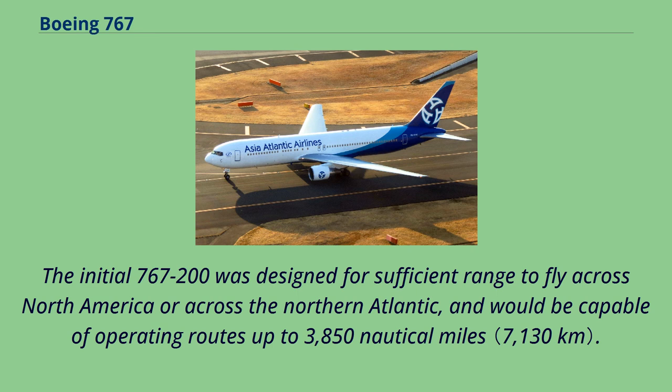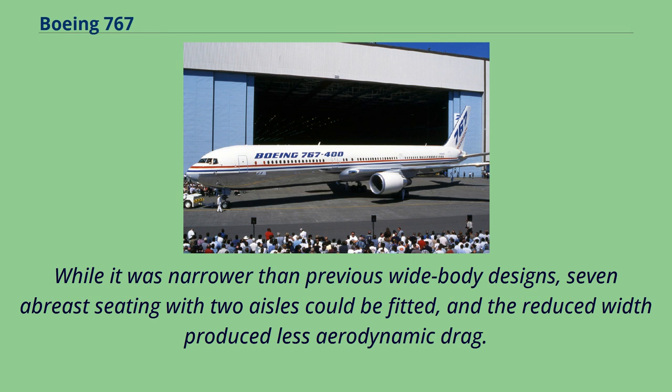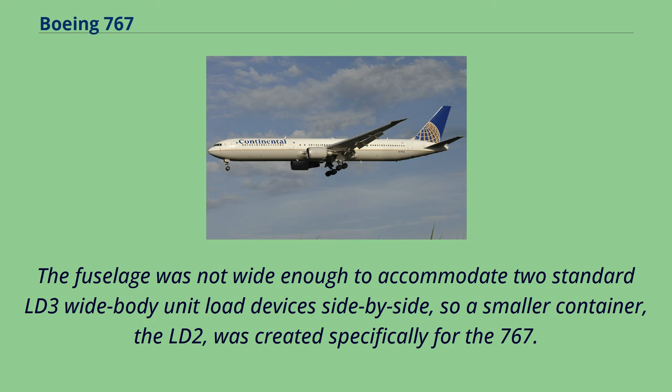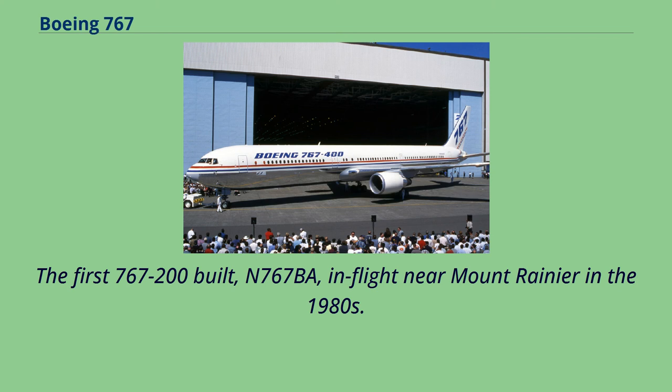The 767's fuselage width was set midway between that of the 707 and the 747 at 16.5 feet. While narrower than previous wide-body designs, seven-abreast seating with two aisles could be fitted, and the reduced width produced less aerodynamic drag. The fuselage was not wide enough to accommodate two standard LD-3 wide-body unit load devices side-by-side, so a smaller container, the LD-2, was created specifically for the 767. Using a conventional tail design allowed the rear fuselage to be tapered over a shorter section, providing for parallel aisles along the full length of the passenger cabin and eliminating irregular seat rows toward the rear.